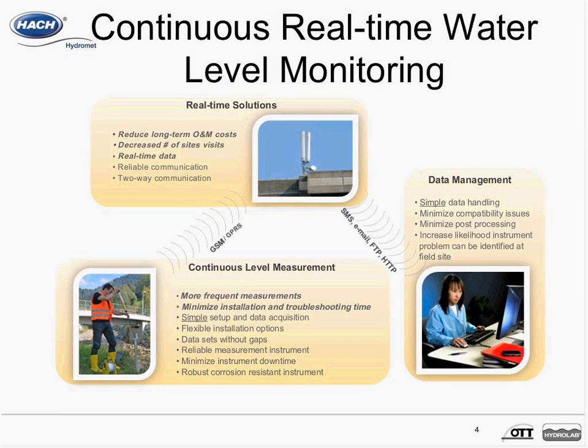Once the data is being transmitted from the remote monitoring site and received back at the office, this process uses several different protocols. You can use SMS messaging — essentially text messages, a short message service — or you can use email, FTP, or HTTP to get the data back to the office. Having the data back at the office simplifies the overall data handling process, getting it directly to the PC where you'll perform analysis, minimizing compatibility issues and post-processing. The transmission of additional information from the site also increases the likelihood you'll be able to identify a problem without actually being there.